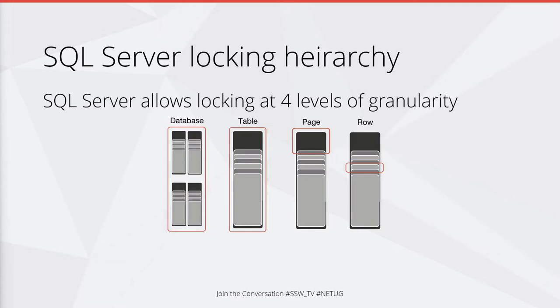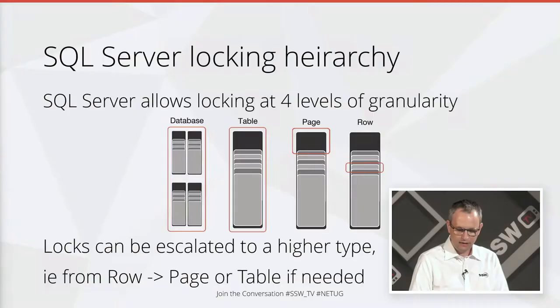You can lock an entire database. Or if you don't need to lock that much data, you can lock a table. Or if you needed something smaller, you could lock a page. Or if you were just updating a single record, you could lock just that row.